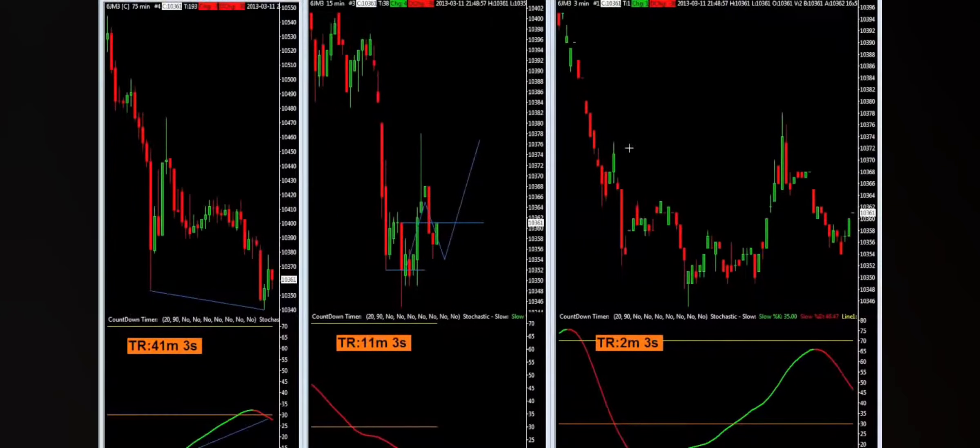As you can see, we just entered this particular trade at 60, anticipating this thing is going to go up to about 79. So we have 19 ticks of profit target that we're looking at. I just want to give an update and let you know what we see going on. This may be something that we have to hold into the night, but right now we'll see how much it can give us.